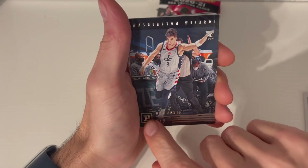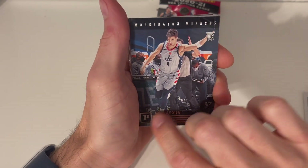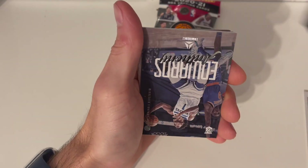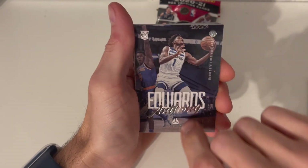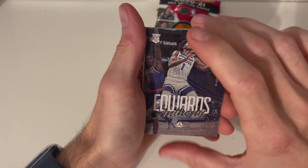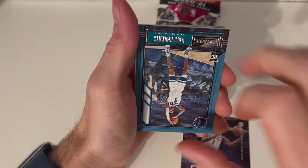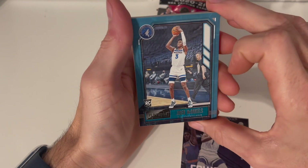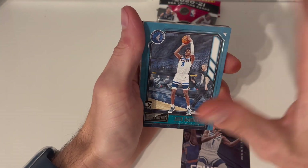We got some Panini brand cards — people keep thinking, what's this card called? This is actually a Panini. That's another rookie. And here is an Anthony Edwards Luminous rookie card. I've actually already got this one, so we're still keeping it in the good pot — we'll be doing that as a giveaway as well.